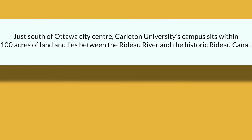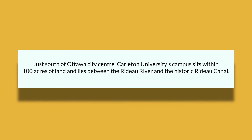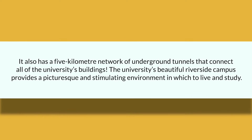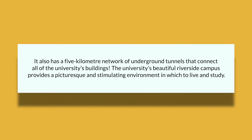Just south of Ottawa City's center, Carleton University's campus sits within 100 acres of land and lies between the Rideau River and the historic Rideau Canal. It also has a five-kilometer network of underground tunnels that connects all of the university's buildings. The university's beautiful Riverside campus provides a picturesque and stimulating environment in which to live and study.